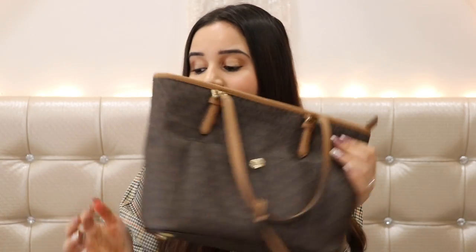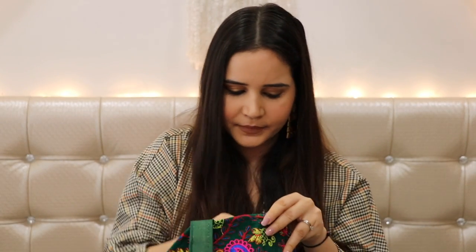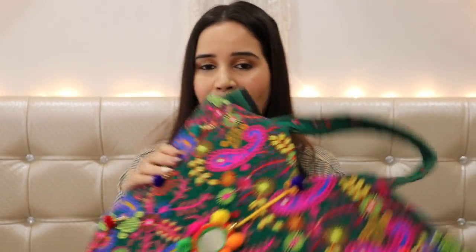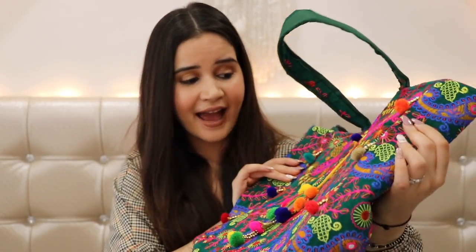This next bag is actually what I'm using most right now on a daily basis. It's a huge bag I got from Pushkar, with all-over embroidery. I love it because it goes with my Indian clothes, and even when I'm wearing jeans and want to add an Indian touch. It has one huge compartment — I call this my shopping bag. When I go to local markets and don't want to carry plastic bags, I just put everything in this. I love the vibrant color.